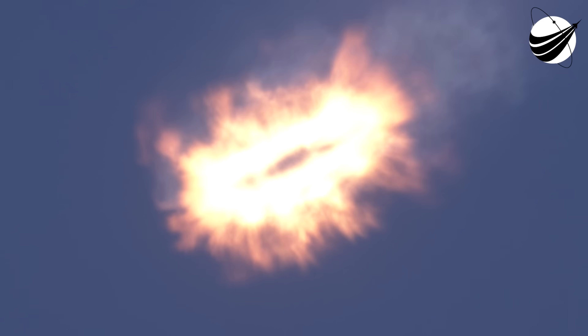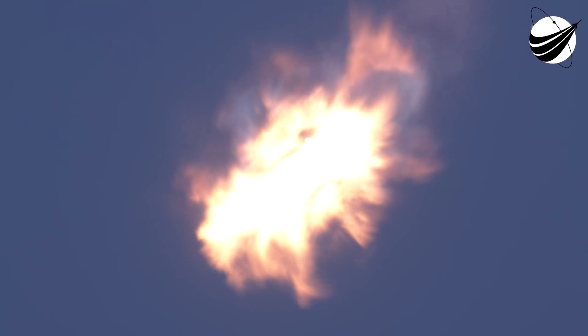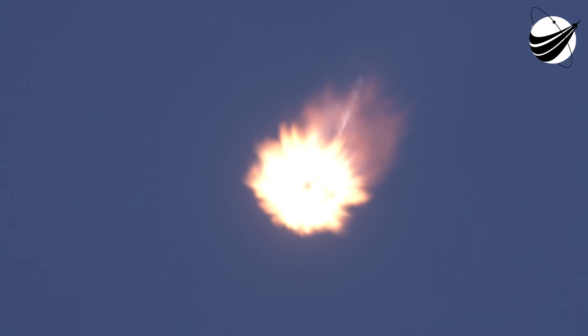After first stage landing, the second stage will cut off its MVAC engine and relight it approximately 45 minutes later for deployment of all 105 spacecraft. As for first stage, its next event is the entry burn. Stage 2 FTS has saved. Stage 1 entry burn start up. And there on your screen, we can see that that entry burn has begun. Once again, this burn is designed to slow the booster down as it returns through the dense part of the atmosphere. Stage 2 on nominal trajectory. Stage 1 entry burn shut down.